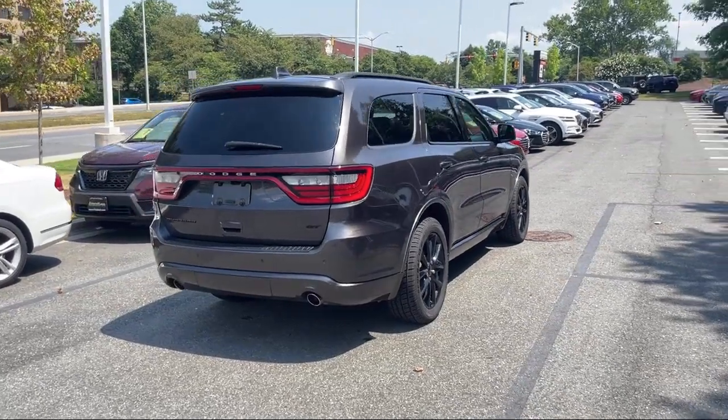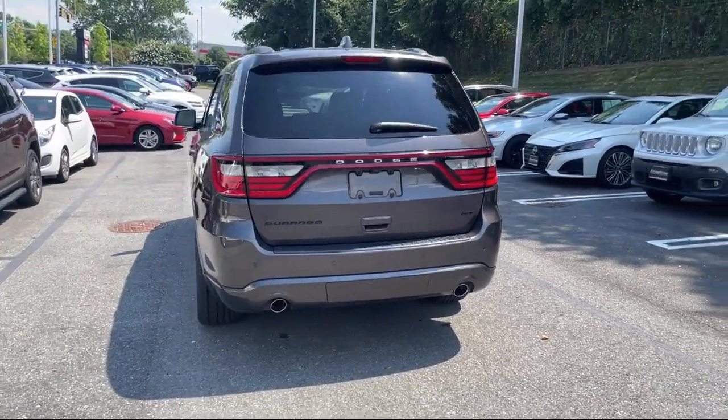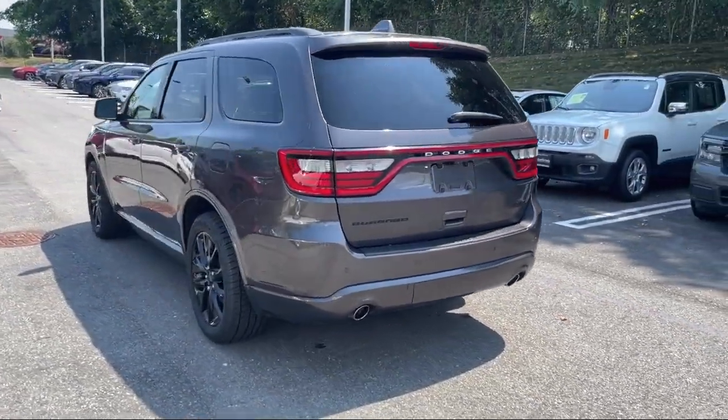Android Auto, Power Operated Rear Trunk Liftgate, Rear View Camera System, Front Air Conditioning Automatic Climate Control, and much more.